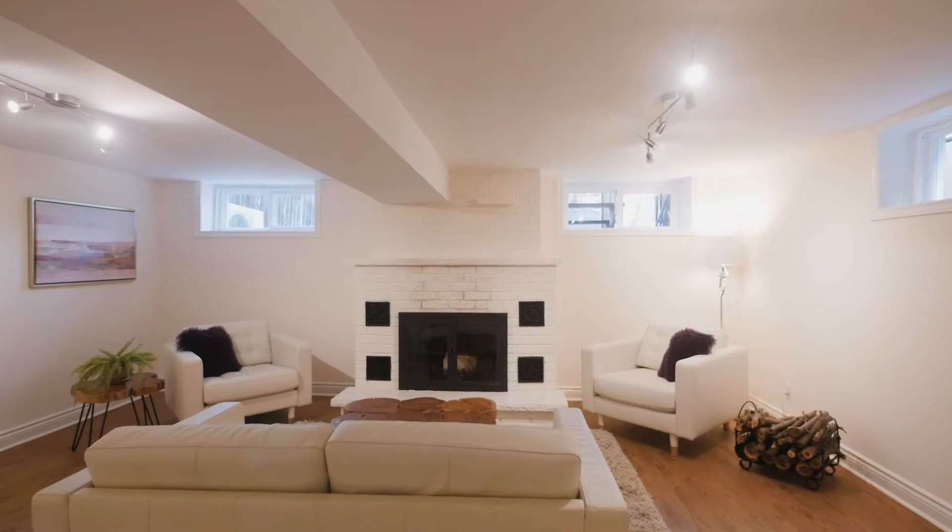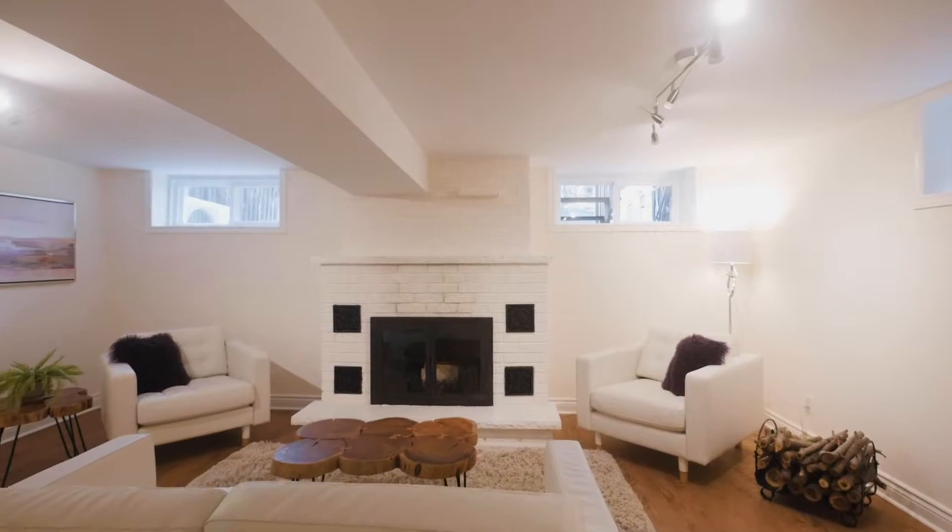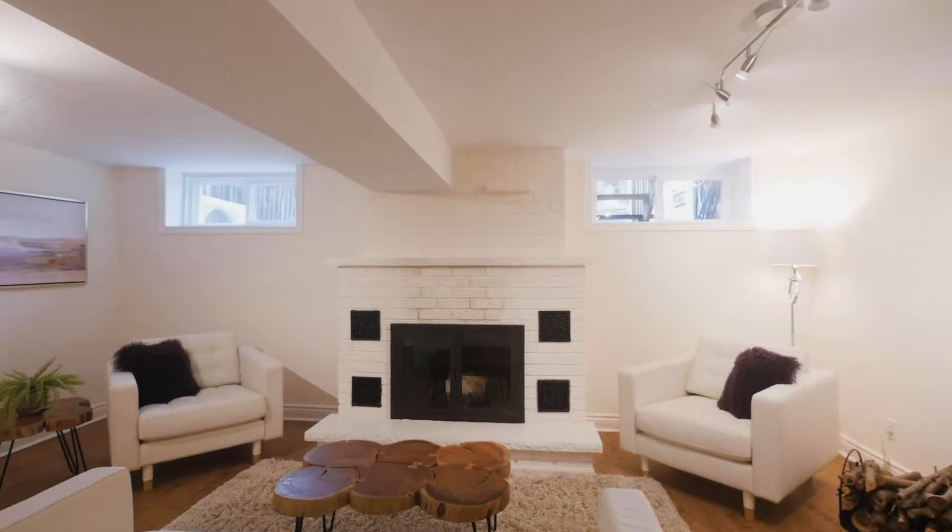The basement is finished with an incredibly large family room. There's loads of windows down there and a working fireplace.